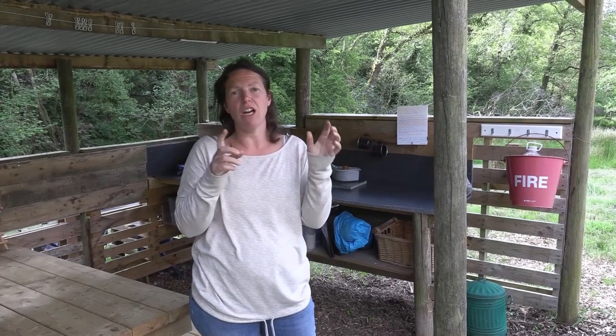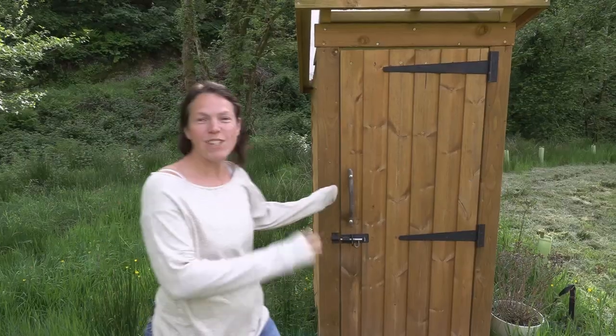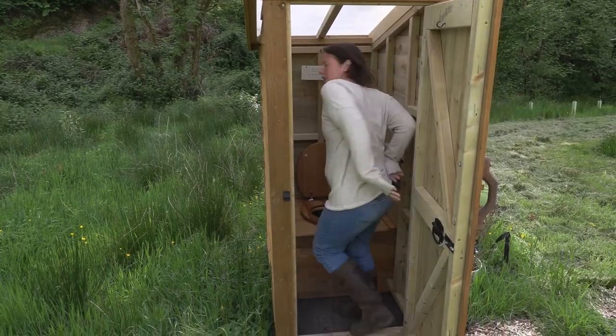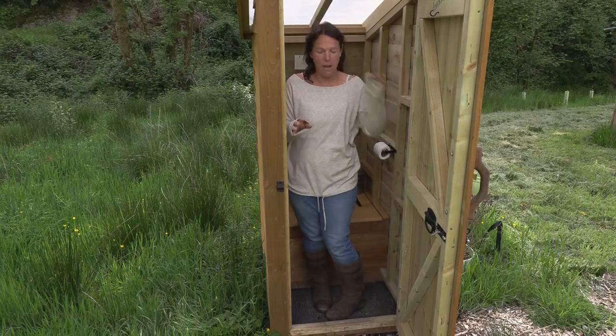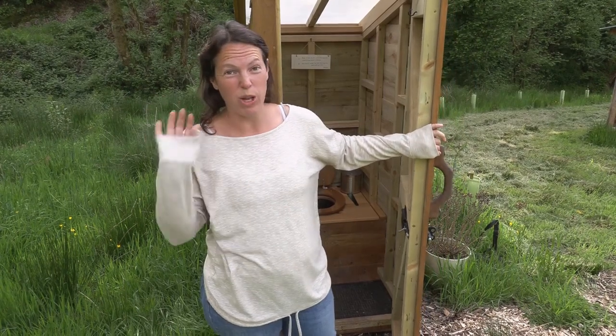The light runs off solar, and they've got a composting toilet as well. They've tried to make it as eco-friendly as possible. The compost loo works just like your standard one — if you're a man, you've got to sit down to wee — and then you put the sawdust in afterwards. They've got hand sanitizer too. It's absolutely perfect, does the job, and it's right next to the domes so you haven't got to go miles and miles.